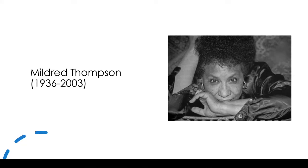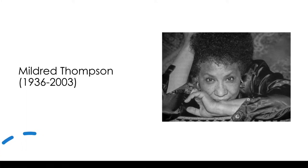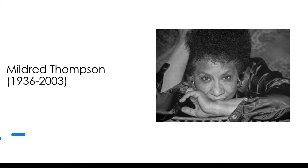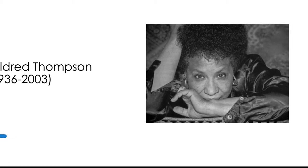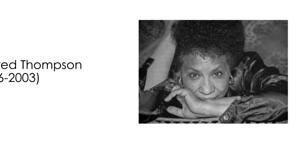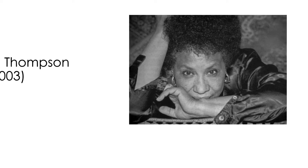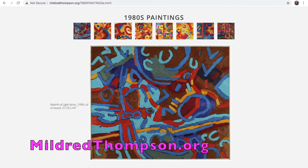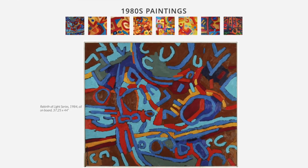Are you ready to meet some artists? Our first one is an artist who is sadly no longer with us. Her name is Mildred Thompson and she was born in Florida in 1936. She studied art all over — in Washington DC, Maine, New York City, Germany, and Italy. In addition to art, she was also interested in the scientific study of time, sound, and space. Her goal as an artist was to make invisible forces visible. We're going to look at some of her paintings from the 1980s.